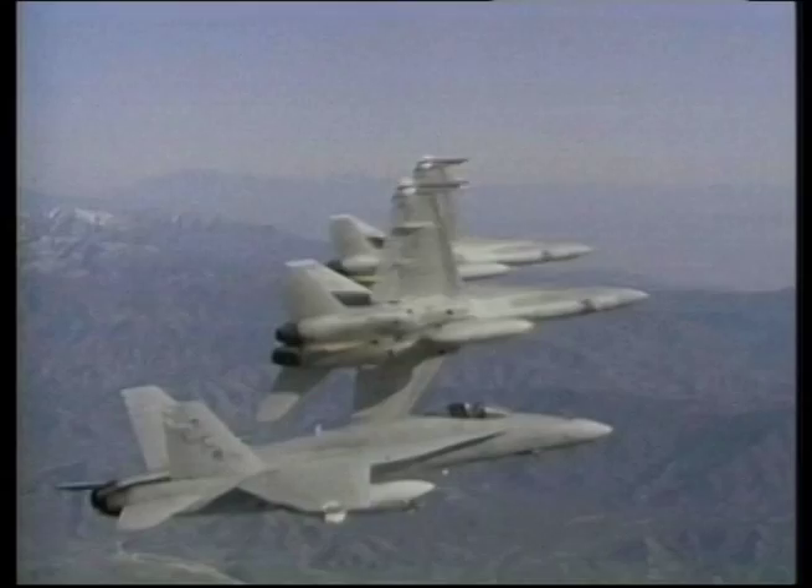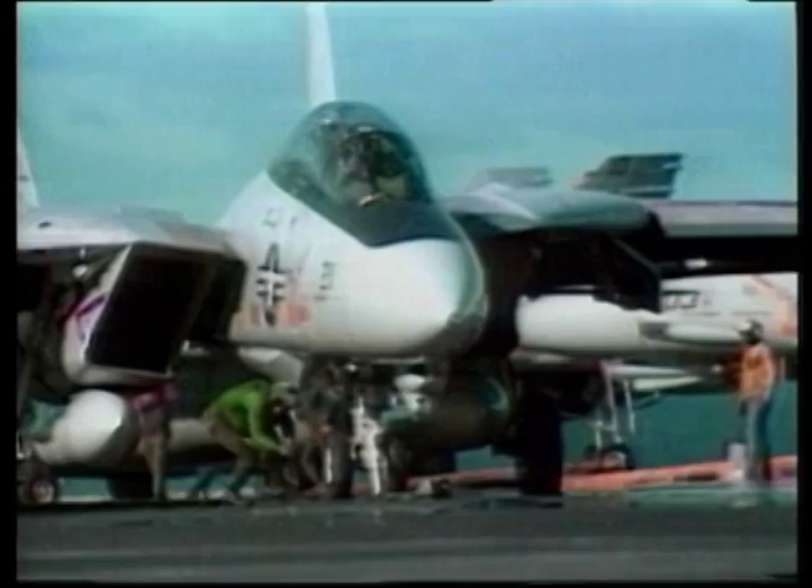Today, the Hornet and the aging F-14s are the current fighter and attack aircraft on most U.S. carriers.